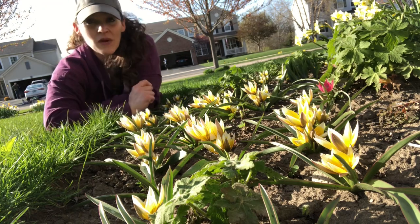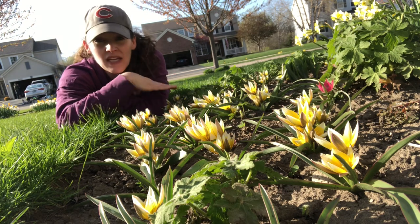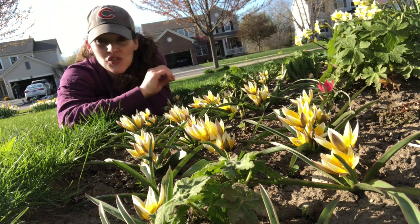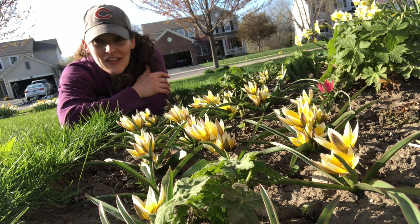And I'm filming right now because they open up when the sun hits them. They're closed — this area stays shaded for much of the morning — and then as soon as the sun hits, they just open up. I wanted to make sure I showed you these before they close.